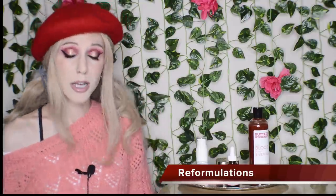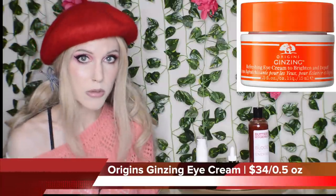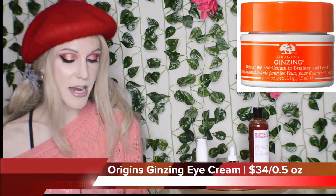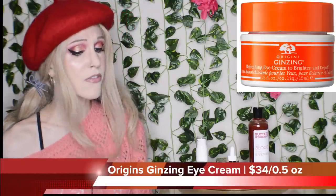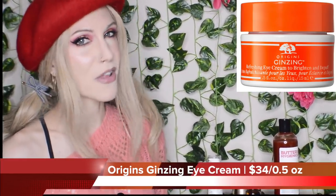Let's start talking about these new reformulations. We have the Origins Eye Cream. This has been such a popular product — I have purchased the old version at least four or five times. In the past this was called the Ginzing Eye Cream. It is no longer just the refreshing eye cream to brighten and de-puff, but now it is the Ginzing Vitamin C Eye Cream to brighten and de-puff — yes, we know that's for SEO.